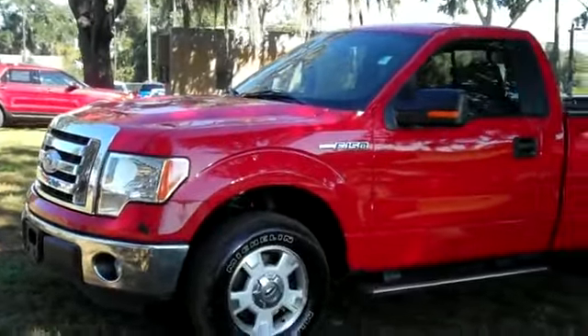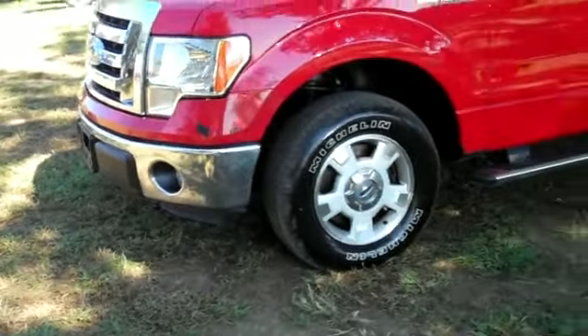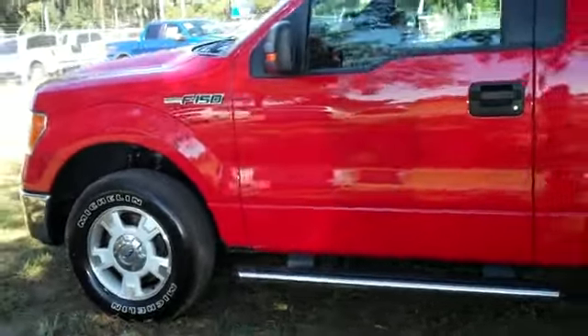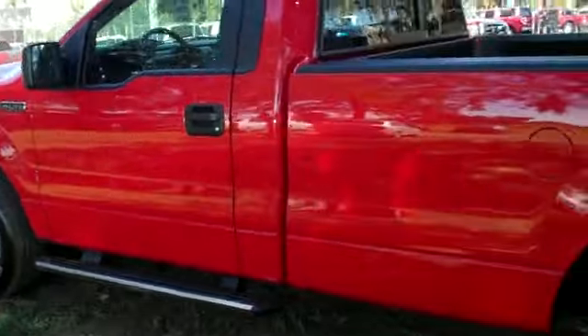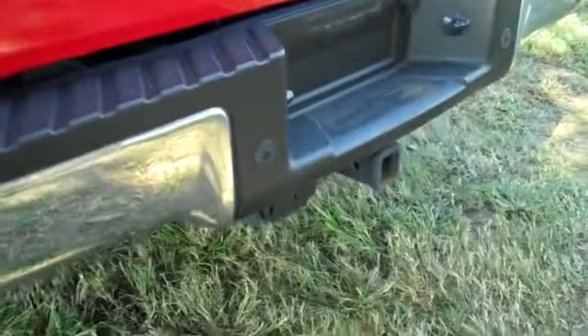Okay, I just want to go over some stuff on the outside with you real quick. You have fog lights, alloy wheels, running boards, a bed liner, and a hitch receiver.